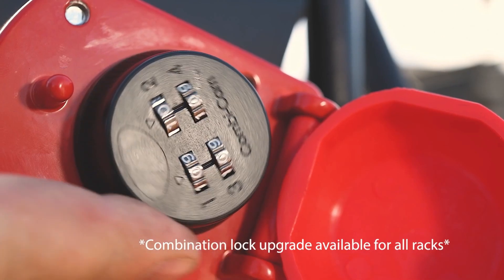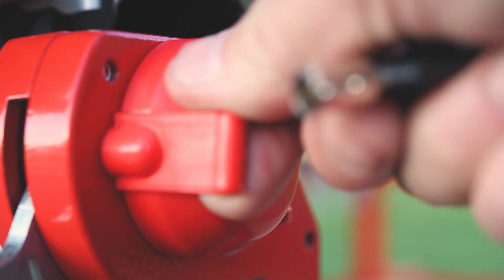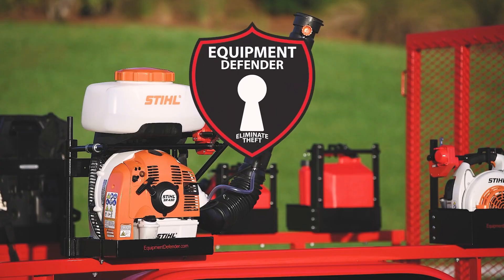Our integrated lock deters theft, so your mind stays on the job, not on thieves. Equipment Defender. Defend. Secure. Protect.